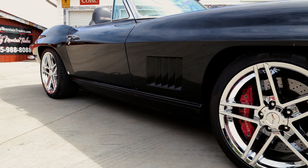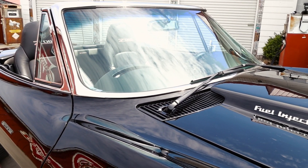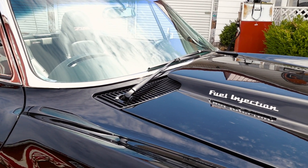The brakes are shown off by the 18 inch chrome Z06 wheels. This laser straight body is laid out with the jet black base coat clear coat paint that has a mirror finish.